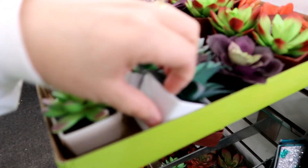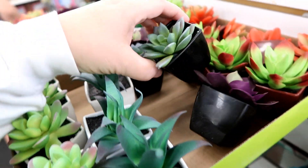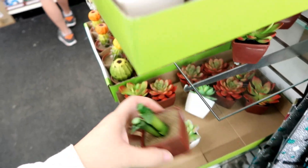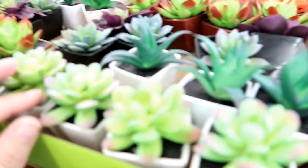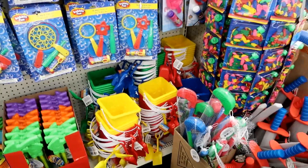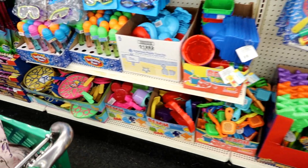Dollar Tree is on the succulent bandwagon. Some of these don't look bad at all - that one looks a little too fake, and those definitely look a little too fake - but these don't look bad, not bad at all.